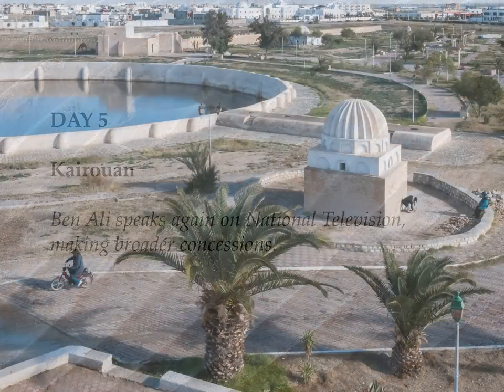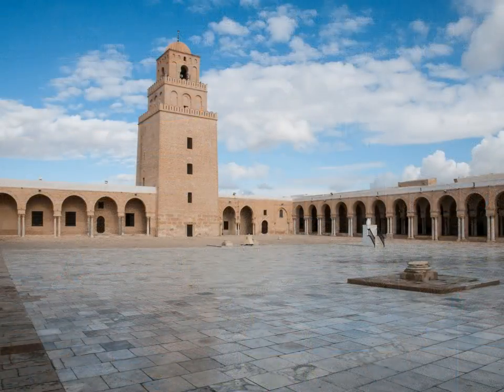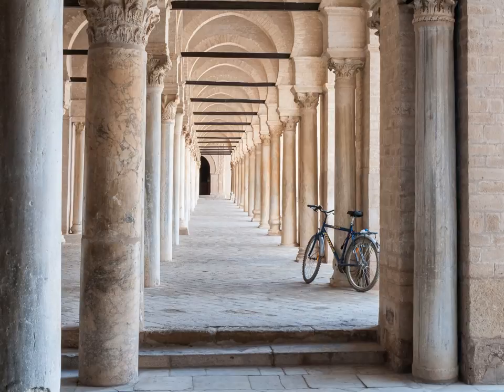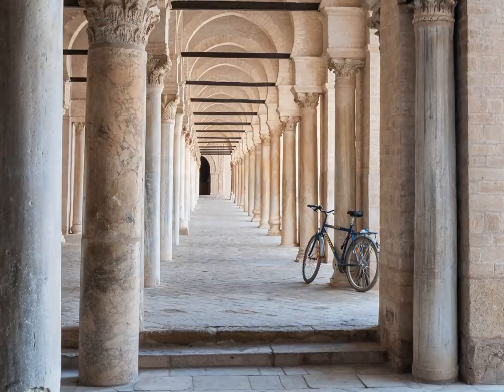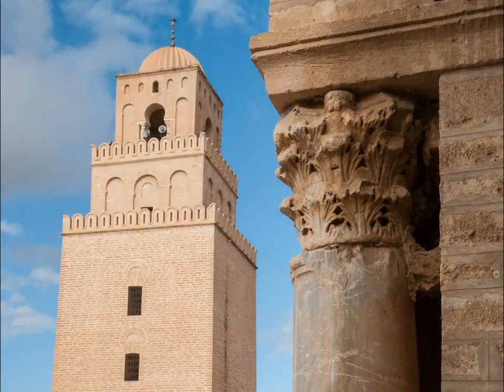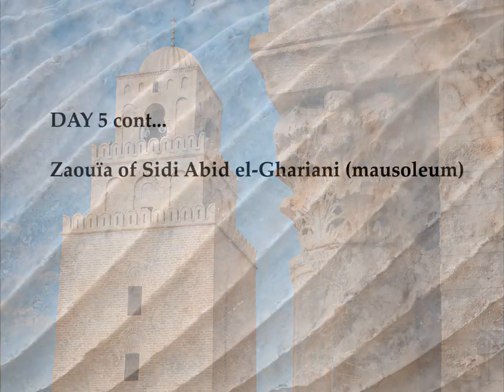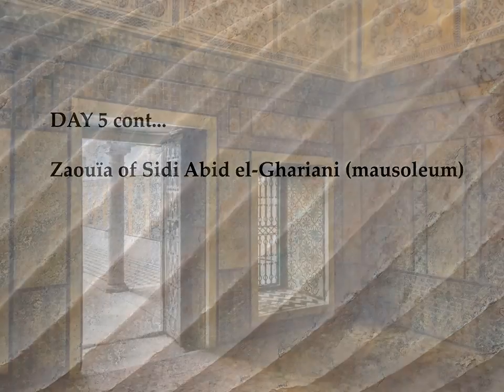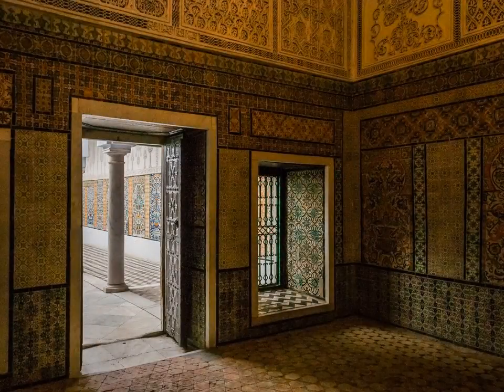Kairouan is the fourth most holy place in the Muslim world. The great mosque includes some recycled Roman masonry in its construction and is serenely beautiful. The adjacent mausoleum has spectacular Islamic decoration.